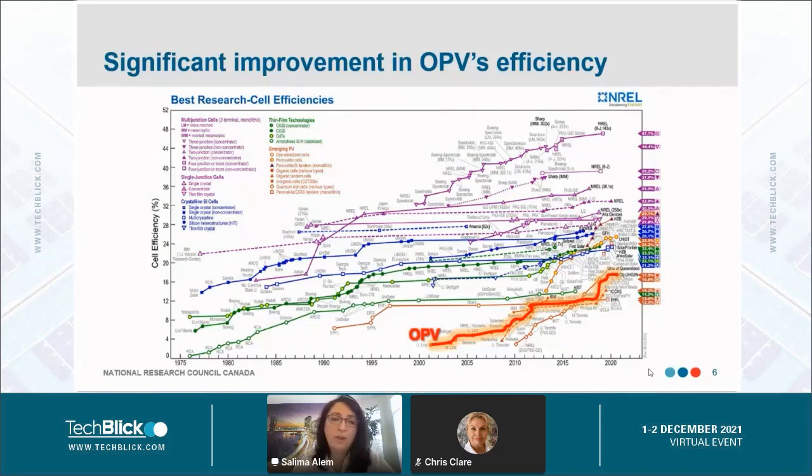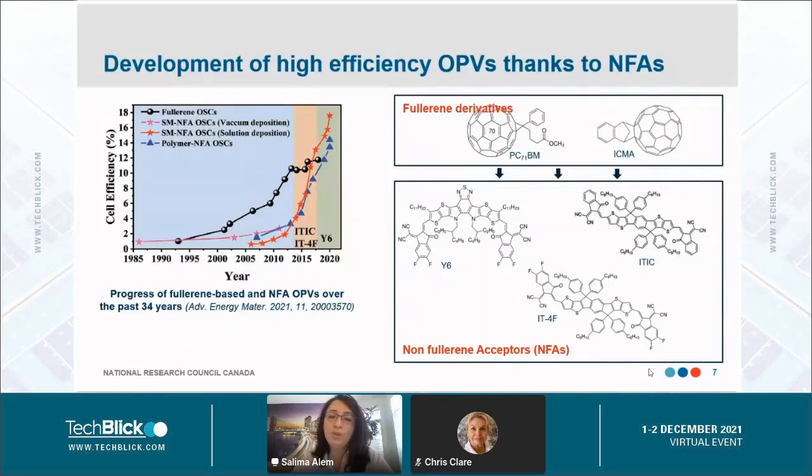We have OPVs based on vacuum deposition materials — mostly talking about the active layer — but we also have solution-processed materials. When I mention OPVs in this presentation, I will mostly refer to polymer-based solar cells. Of course, we'll go into more details about the progress of OPVs.